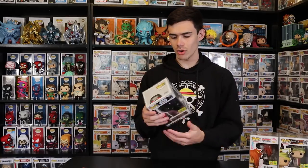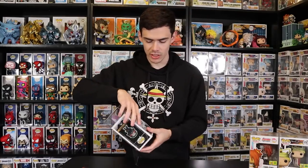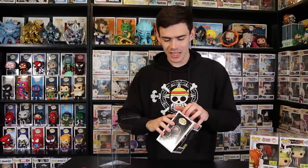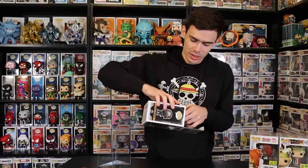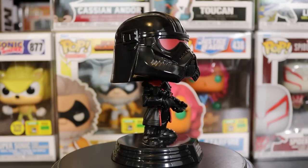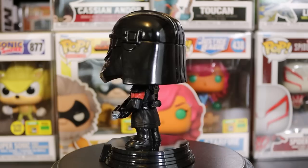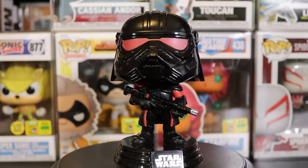Our next one is the Purge Trooper, a Star Wars exclusive from Obi-Wan Kenobi. I actually picked this one up for somebody else — I'm not a big Star Wars person — but I'm curious what it looks like out of box. They make so many of these troopers; I really feel like we'll get another trooper for NYCC, maybe the Artillery Trooper that hasn't been made yet. The all-black and red details on this look amazing — this is a really awesome Purge Trooper.